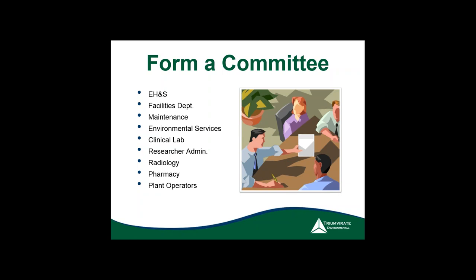When you think about it, the EHS manager knows a lot, but might not know everything. It's valuable to have people prepared for an inspection who can answer questions like: what does that HVAC unit connect to? How do we change filters on the roof? How do we enter a confined space? Where are the confined space entry permits and the chemical inventory? Form a committee so people know how to answer questions when OSHA comes knocking.